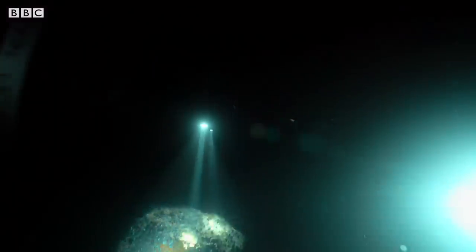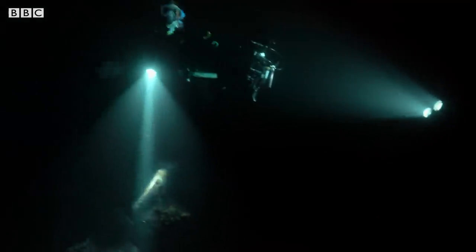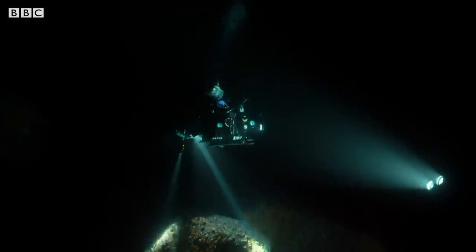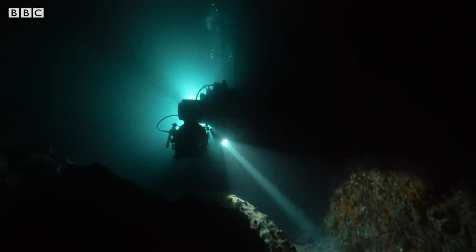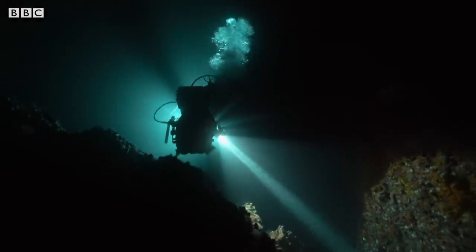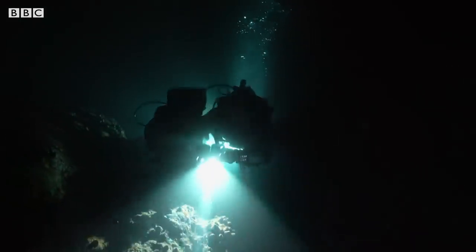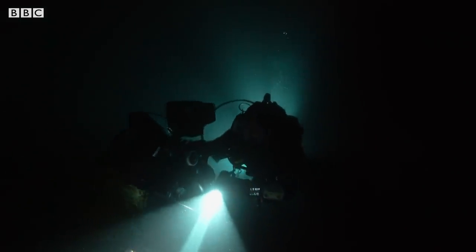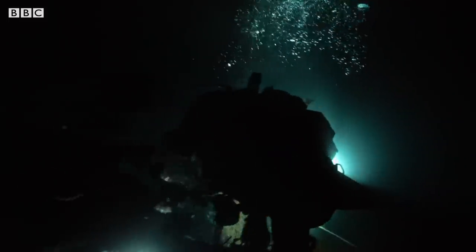Reefs are huge limestone structures created by the millions of tiny corals that live on them. They're hot spots of biodiversity. If this last remaining reef in Galapagos can't be saved, a vital part of the marine ecosystem will be lost forever.